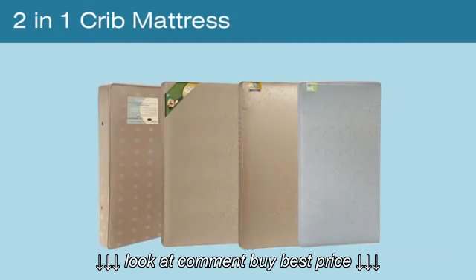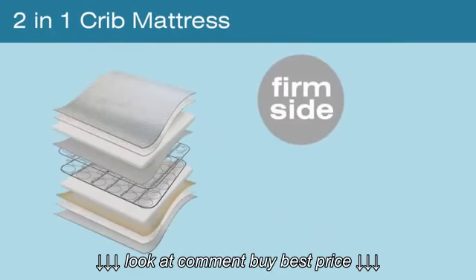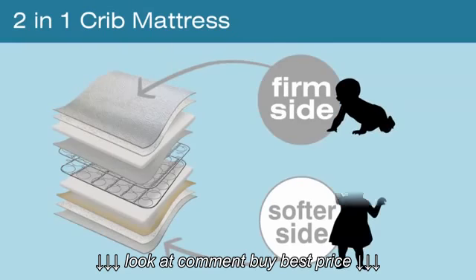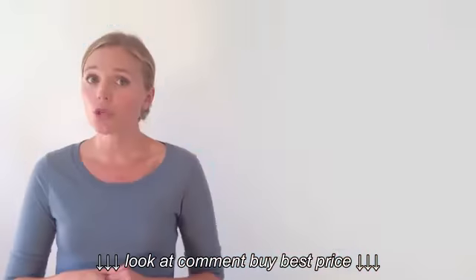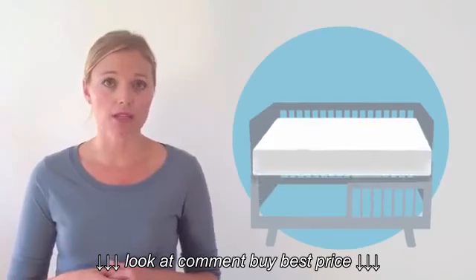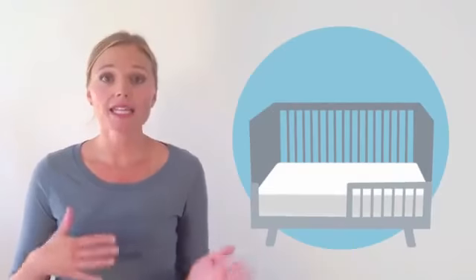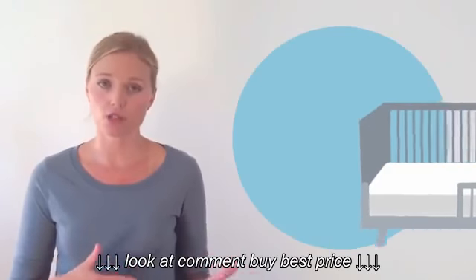A two-in-one crib mattress has one firm side and one slightly softer side. The firm side is designed for a baby and the softer side is to be used for toddlers. When you convert your crib to a toddler bed or get a stand-alone toddler bed, you simply flip the two-in-one mattress over to the softer side and instantly have the perfect toddler mattress.